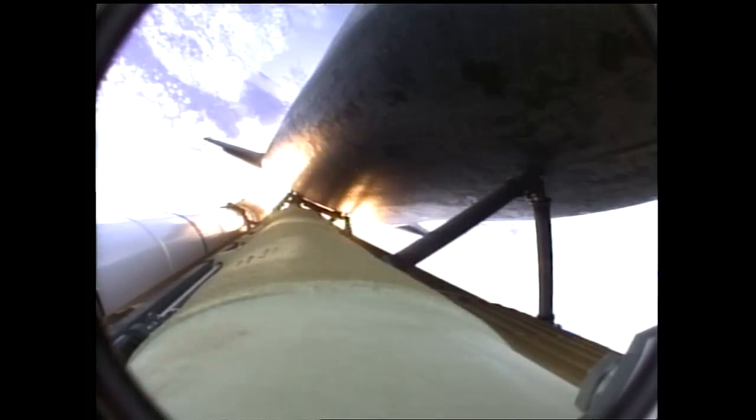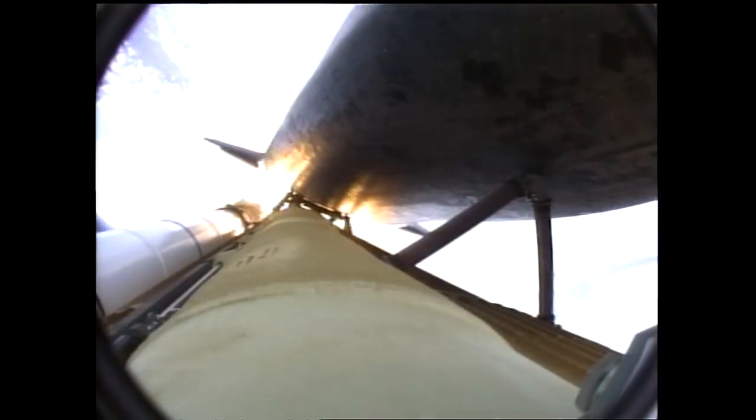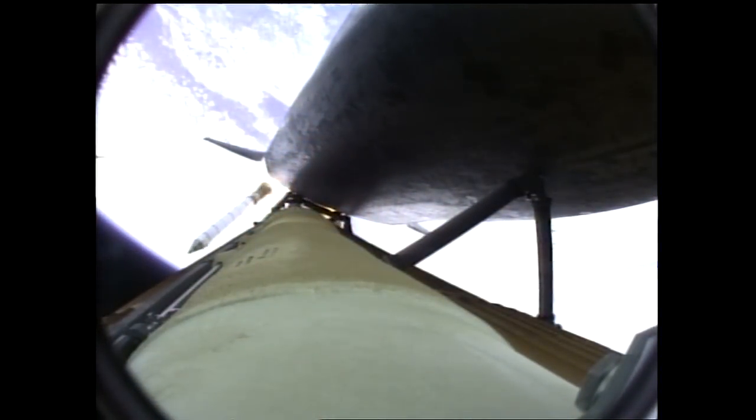One minute, fifty seconds into the flight. Ten seconds away from solid rocket booster separation. Booster officer confirms staging — a good solid rocket booster separation. Guidance now converging. Atlantis steering into the center lane of Highway 129 en route to the International Space Station.